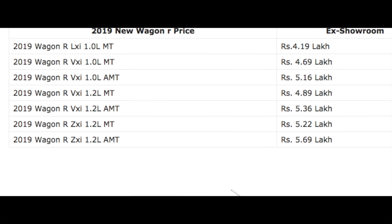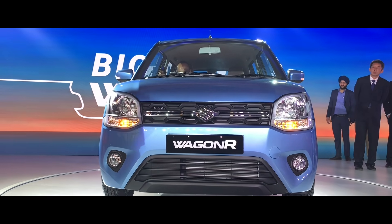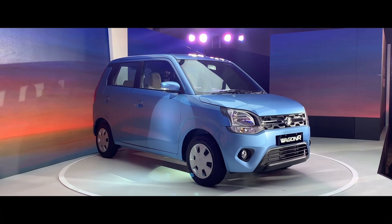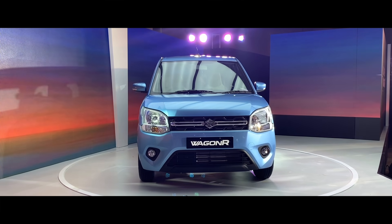In this car, there are two petrol variants introduced — 1.0L and 1.2L. The 1.2L engine is the same engine that comes in the Swift, and the car is built on the Heartect platform. The Swift, Baleno, Ignis, and new Ertiga have also been built on this platform.